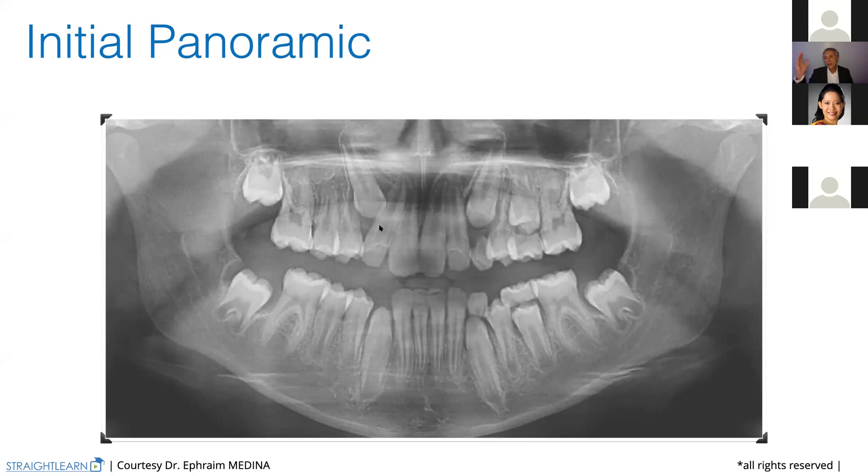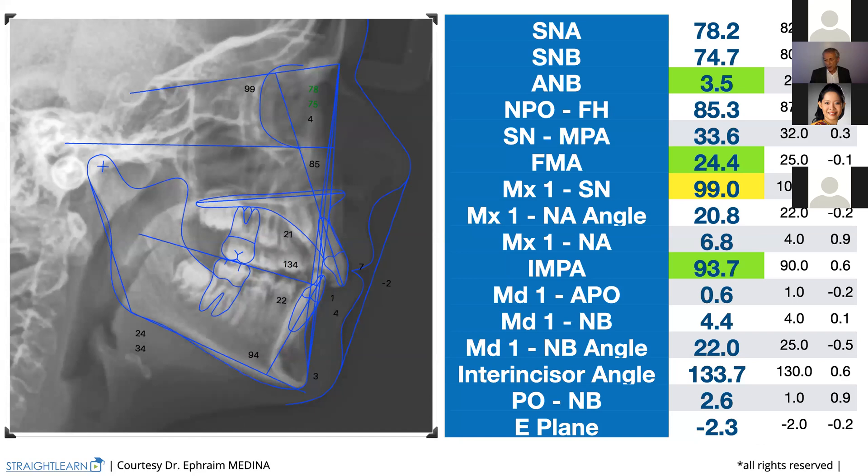Let's check the cephalometric X-ray. What do we have? We have a normal ANB, a normal FMA, a little bit of retroclination of the upper incisor, and a quite normal lower incisor. So we may say, in a normal face, it's quite easy to work, and I'm not showing you complicated cases for the moment.